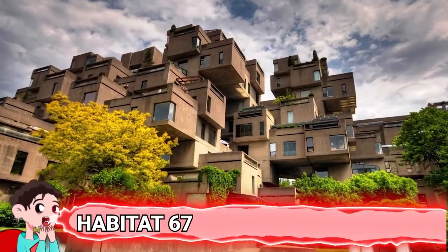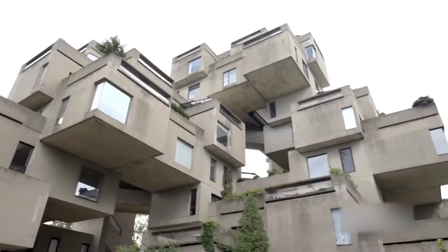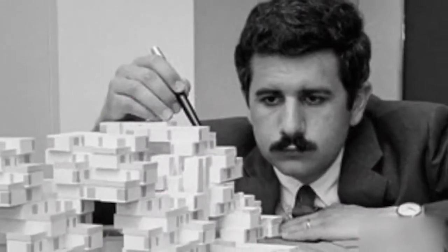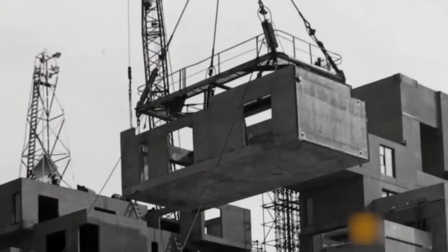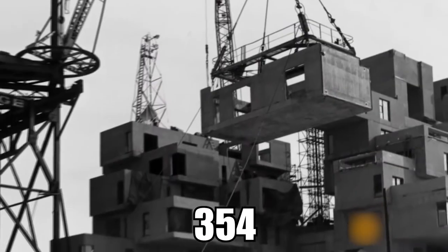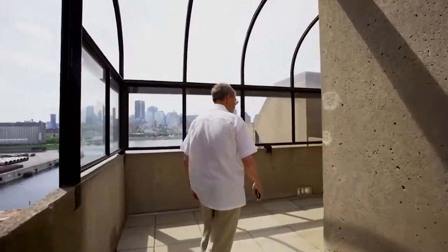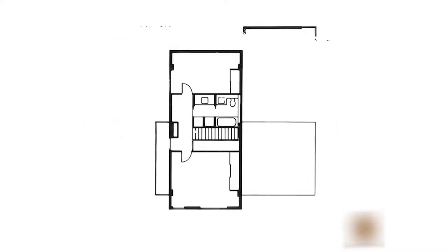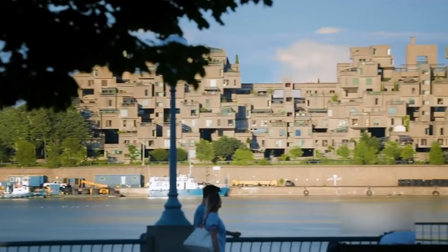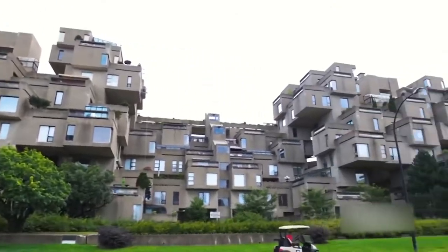Number 8: Habitat 67. Apartment life is not for everyone — it can be hard to sacrifice indoor-outdoor flow even if it means being close to the city center. But what if you could have both? Architect Moshi Safdie proved it was possible. Moshi sketched out a revolutionary housing development idea in the 1960s which involved 354 concrete boxes stacked on top of each other in a 3D pixelated mound styling. They would be stacked in such a way that every apartment could have a private outdoor space. It became a reality and was called Habitat 67, built for Montreal's Expo 67.